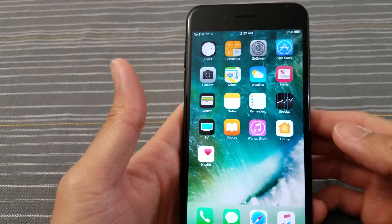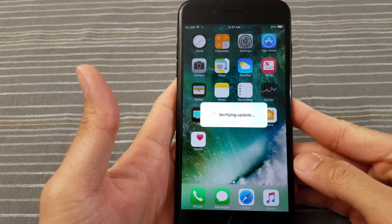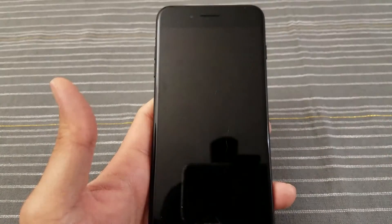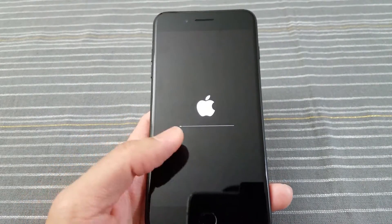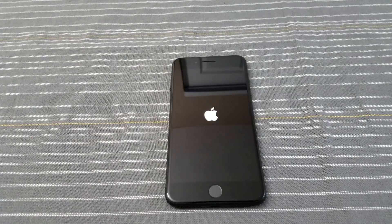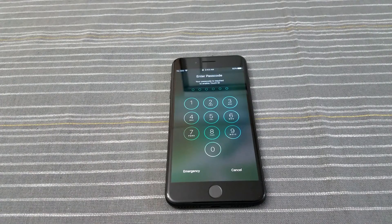Let me just do this real quick. Verifying update — hopefully this doesn't take too long. I'm gonna cut the video, this might take a while, so I'll be back when it gets closer to the end. See you in a bit.